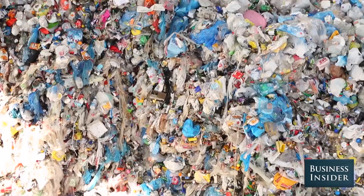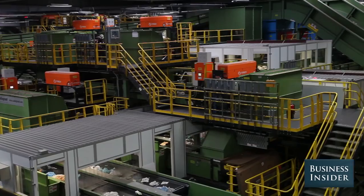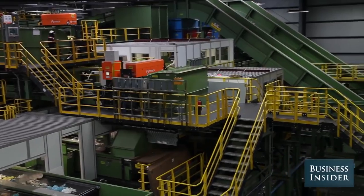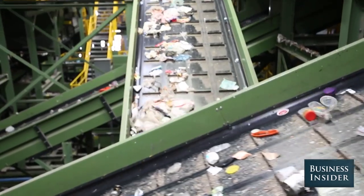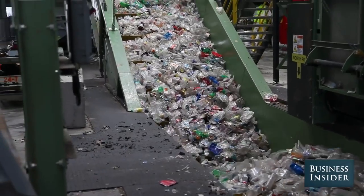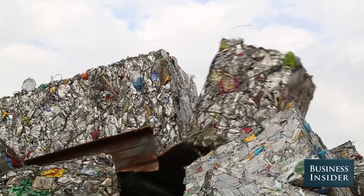This facility has the capacity to process about a thousand tons a day, which is the largest of its kind in terms of what we do — meaning handling residential bottles and cans, commingled metal, glass and plastic. It's the largest facility of that type in the country, if not the world.